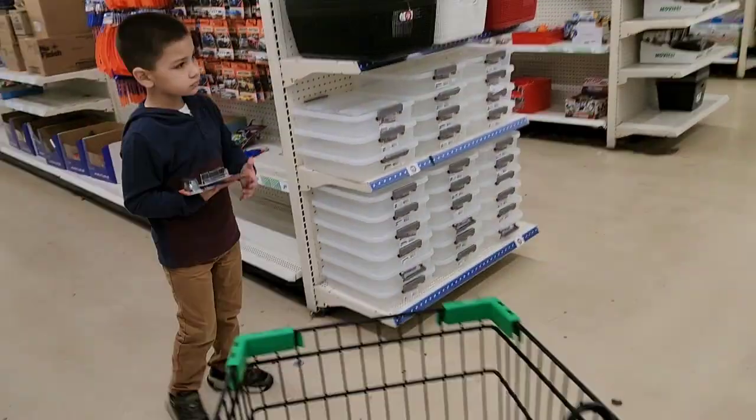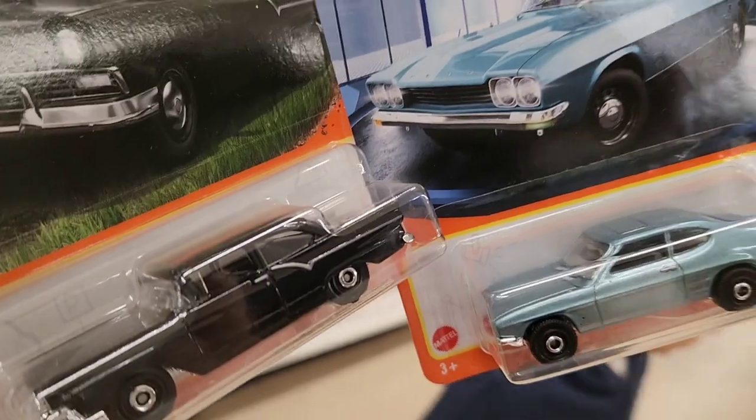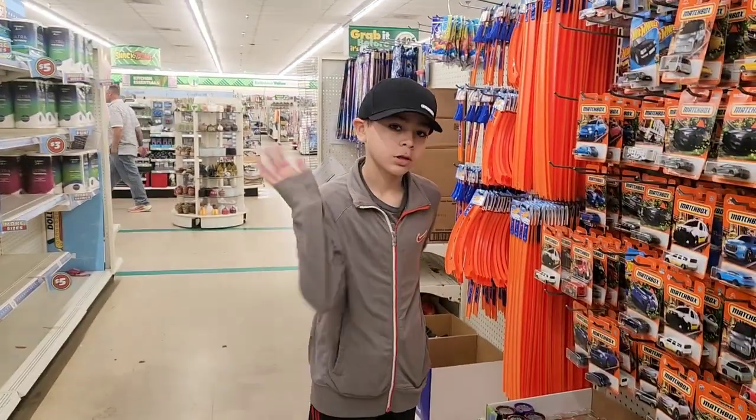That's in the toy section. Ben found some new cars — yeah, I would get both of those, those are nice. Say hi, Nolan.